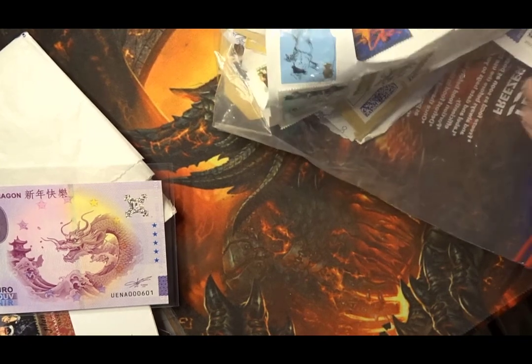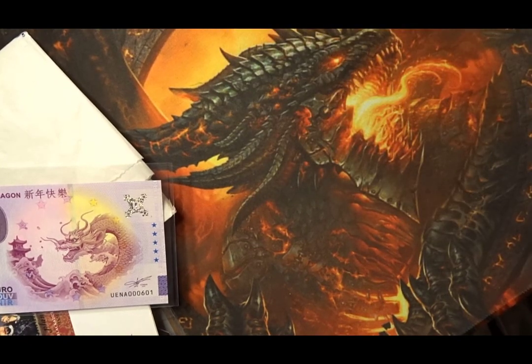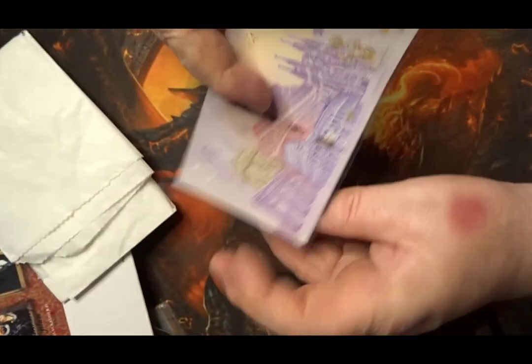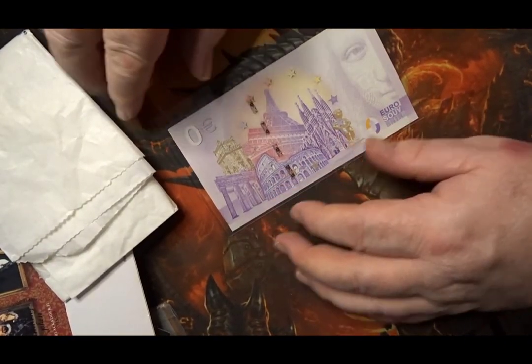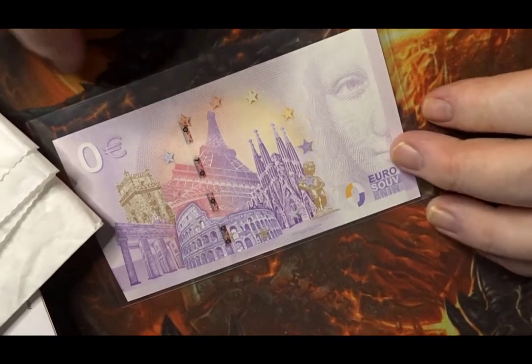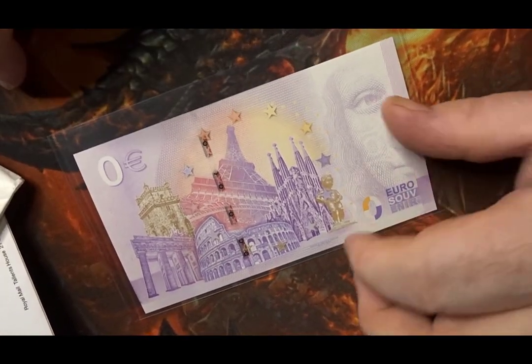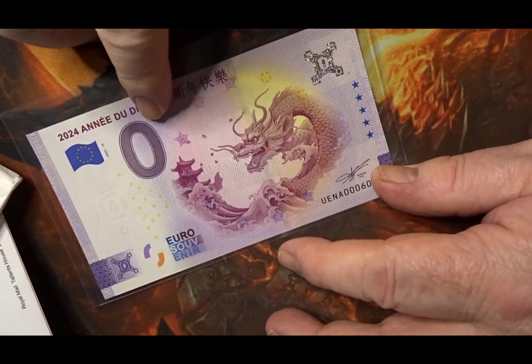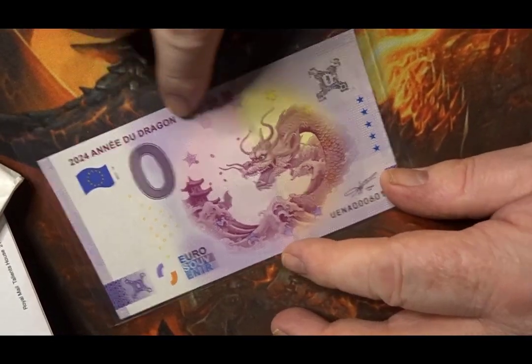There we go — they're all safe. This is a zero euro banknote from this year and it celebrates the Chinese Year of the Dragon. I will be doing a video about this so don't worry too much.